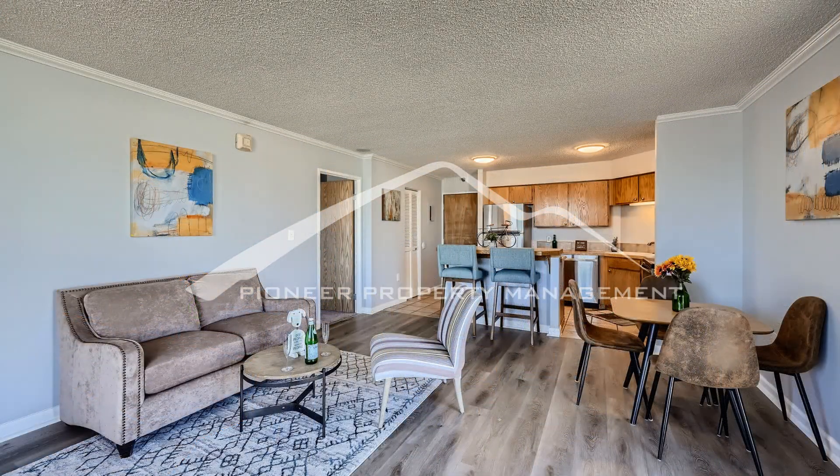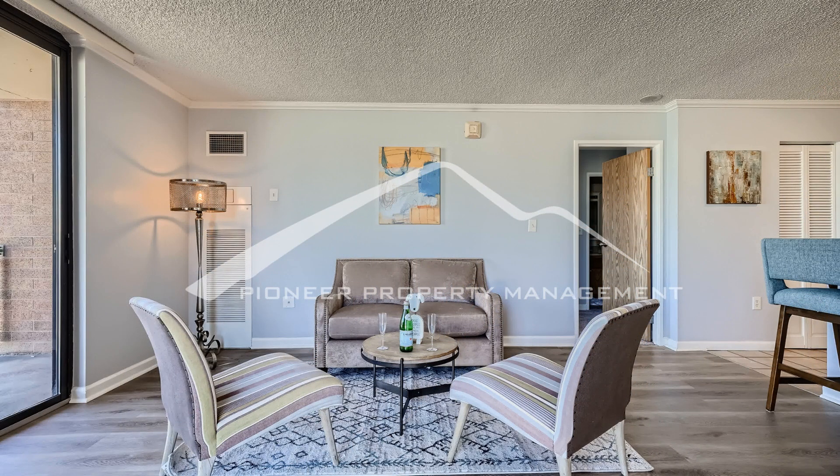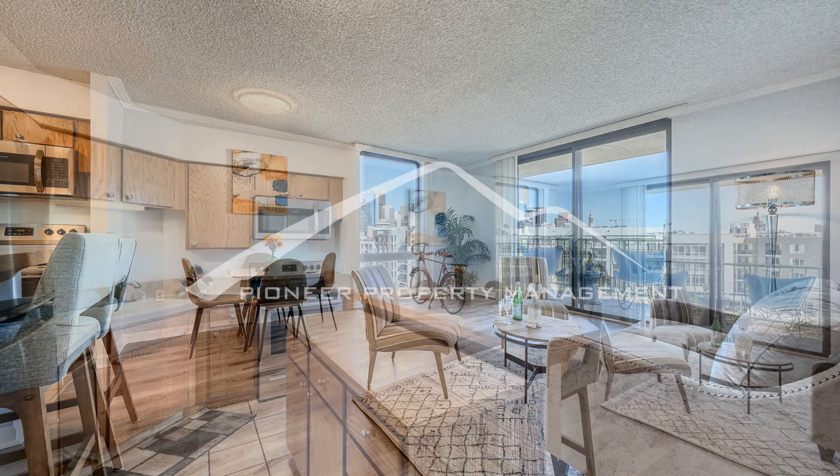The kitchen comes equipped with a refrigerator, a microwave, a dishwasher, and an electric stove. The island and cabinetry provide ample space for meal prep and clean-up.